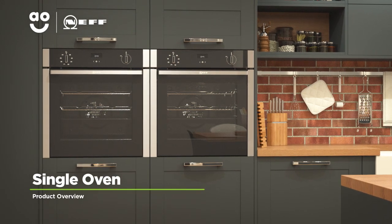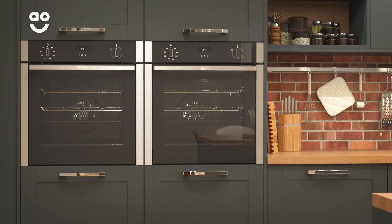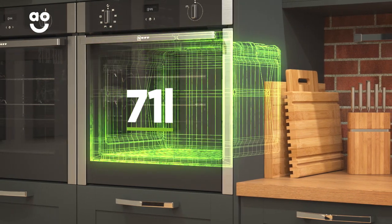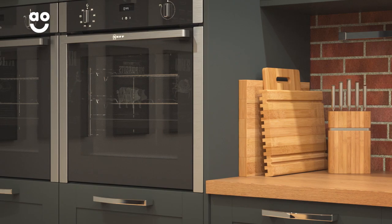Cook delicious dishes with this Slide and Hide built-in electric single oven from Neff that has handy features for effortless results. It has an A energy rating and a large 71 litre capacity, meaning there's plenty of flexibility if you're cooking for a large household or like to host dinner parties.